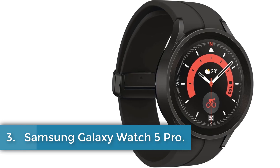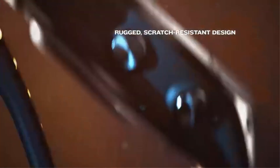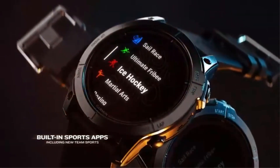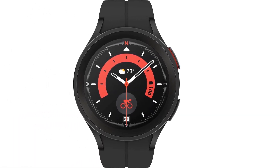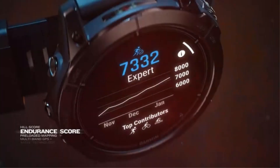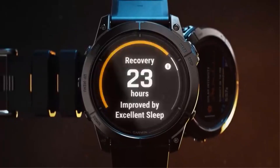Number 3: Samsung Galaxy Watch 5 Pro. The Android Wear 1.0 operating system powers the Galaxy Watch 5 Pro, which has a memory storage capacity of 16,000MB. It features advanced sleep coaching with a sleep tracker that analyzes sleep stages and offers coaching to improve sleep habits. The watch also provides body composition data including body fat, skeletal muscle, body water, basal metabolic rate, and body mass index.